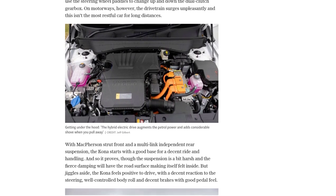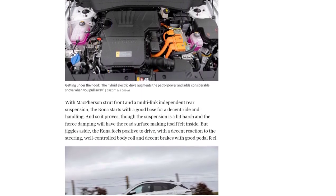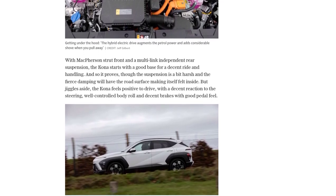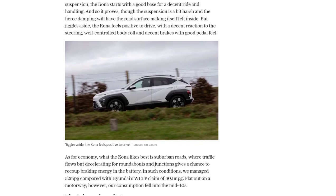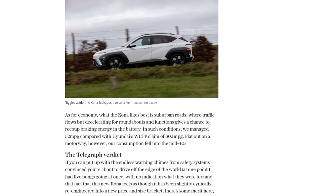On the road, the Kona's hybrid electric drive provides a boost of power when accelerating, but the tyres can lose grip easily in wet conditions. The drivetrain feels responsive and agile, and the steering and brakes offer good control. The ride quality is decent, although the suspension can be a bit harsh over rough surfaces.